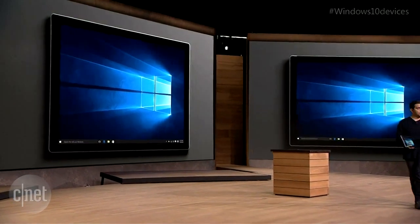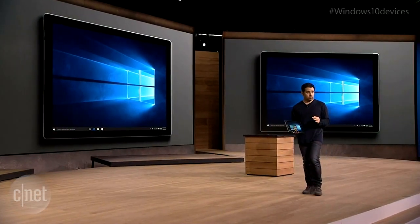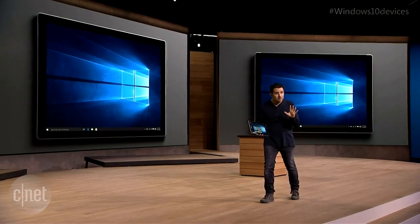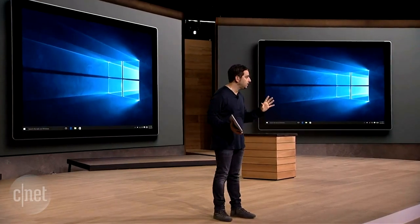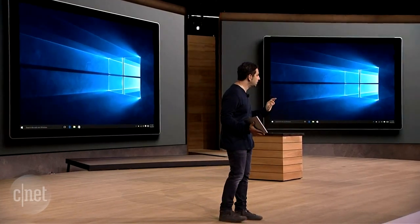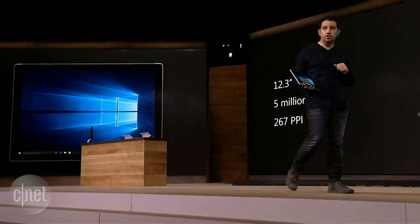We wanted to give you more real estate for Windows 10, for Office, for the power that you use it for. But the screen — oh my God, it'll knock you out. 267 PPI. That's over 5 million pixels, right there on the screen.